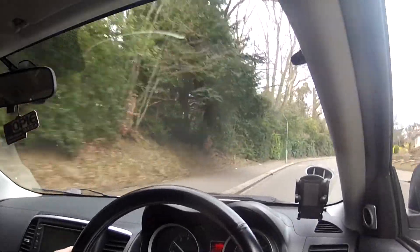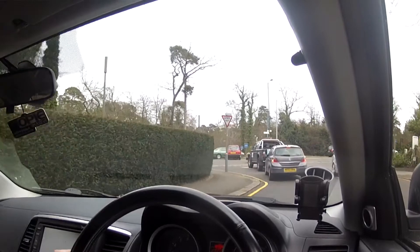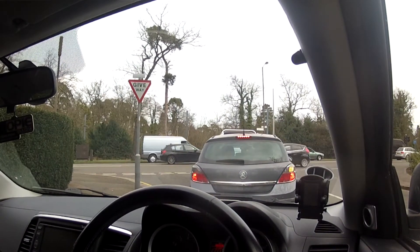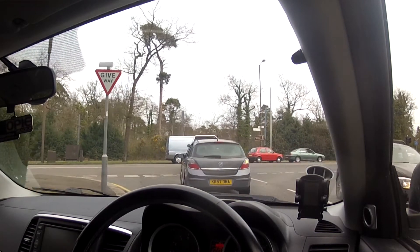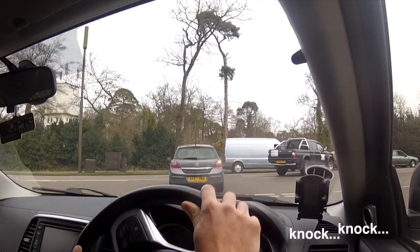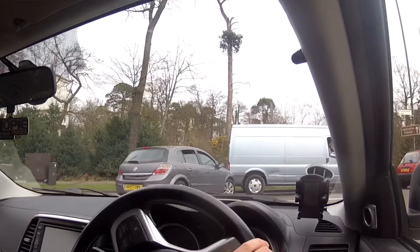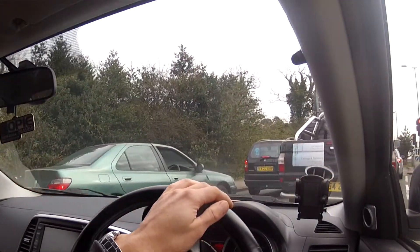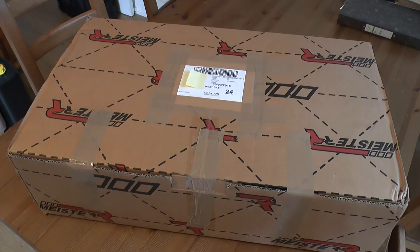My stock Bilstein suspension struts on my Evo 10 have decided to give up on me and started knocking and clonking at low speeds, just as the weather is improving and I'm beginning to drive the car more, and the sprint season is about to kick off. It's not uncommon to have this problem on standard suspension — the stock struts on the 10 just seem to wear out over time and begin to knock. So I've decided to bite the bullet.